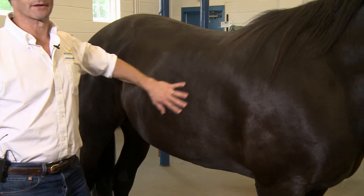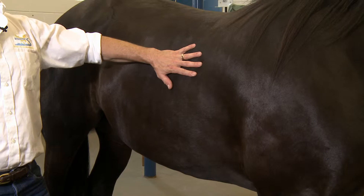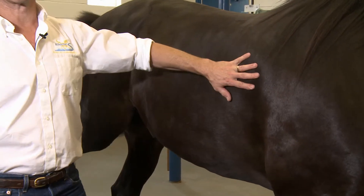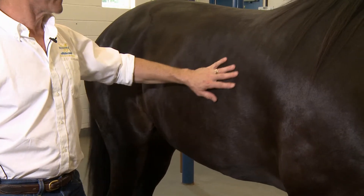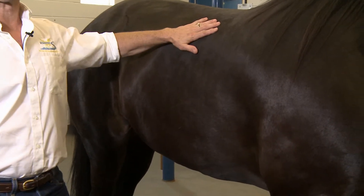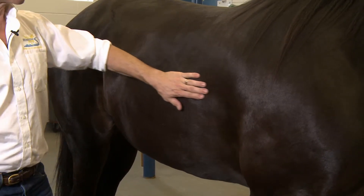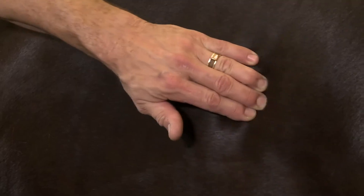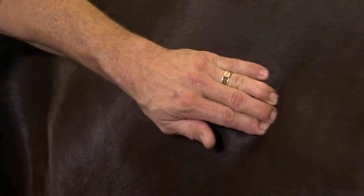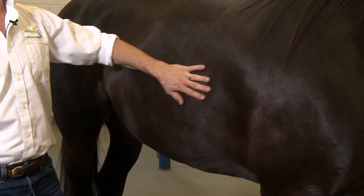Another important place where a horse will develop fat or give an indication of its weight level is over the ribs. In a very thin animal the ribs are showing, and as the horse gains more weight the ribs get covered by fat under the skin. On this horse the ribs are not showing — they are just palpable but not very easily felt, and you can't feel a space between them very well, so he's in very good flesh and would be a higher body condition score.